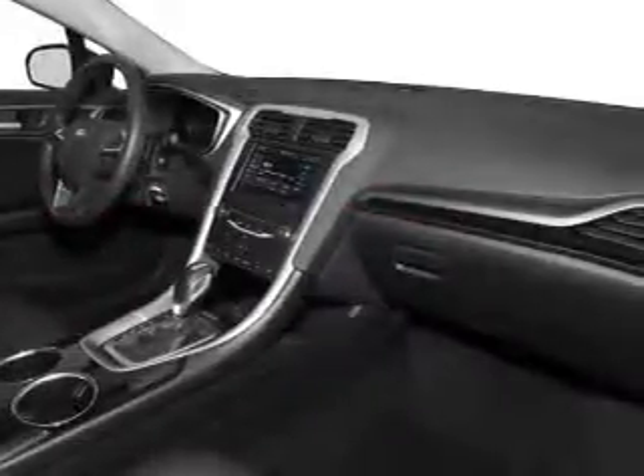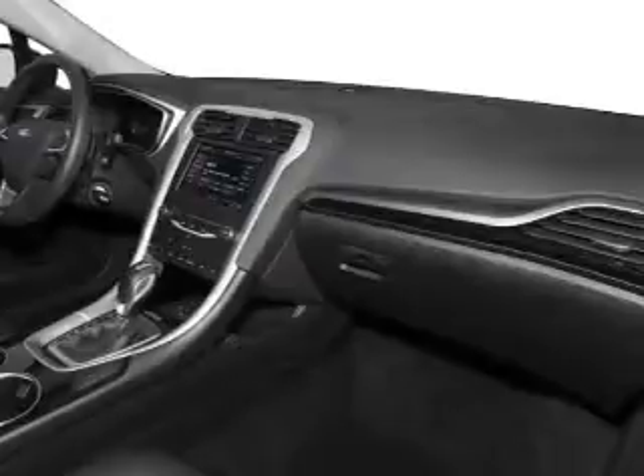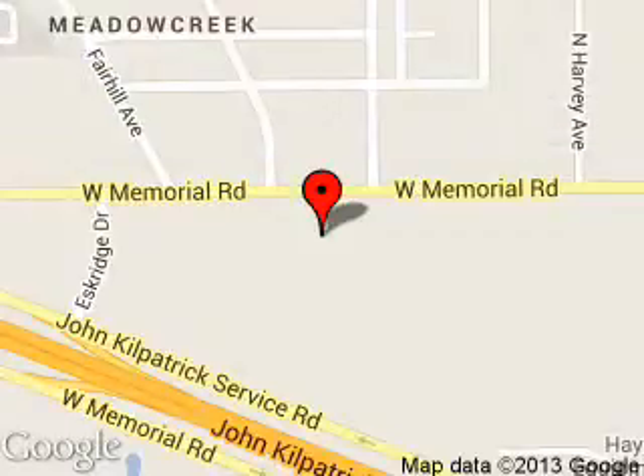Call or click to contact us today. Reynolds Ford of Edmont is dedicated to doing everything possible to ensure that the experience you have selecting your next vehicle is a pleasant one. We are located at 600 West Memorial Road, Edmont, Oklahoma, 73114.